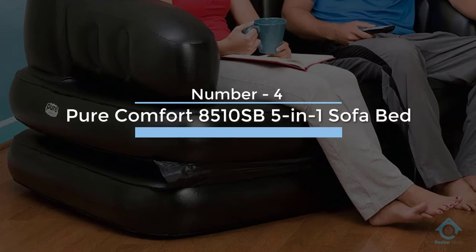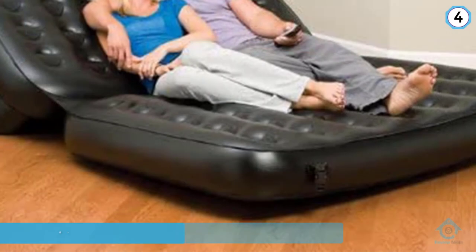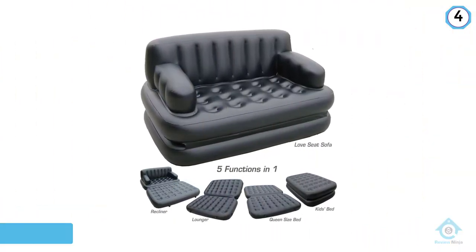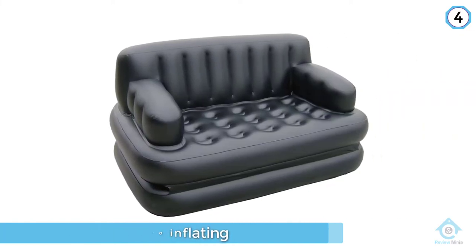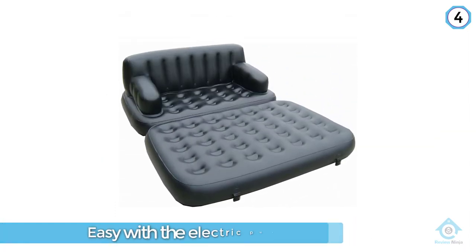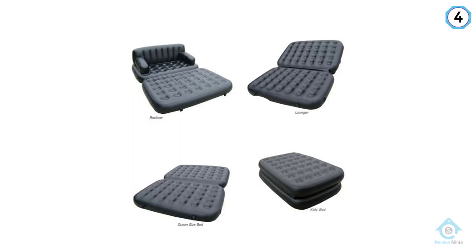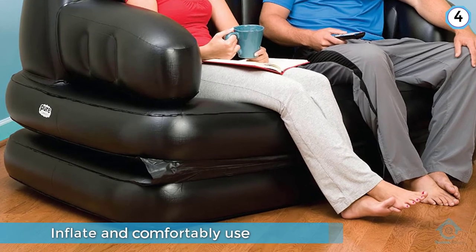Number four: the Pure Comfort 8510 SB five-in-one sofa bed. It is straightforward and efficient to use, including for inflating — an electric pump inflates it in just five minutes. The backrest and coil beam rest are very comfortable, and it has durable waterproof construction with multiple chambers for extended service. It can hold a maximum weight capacity of 500 pounds and serves five roles in one: sofa, queen-size bed, lounge, recliner, and a kid's bed.